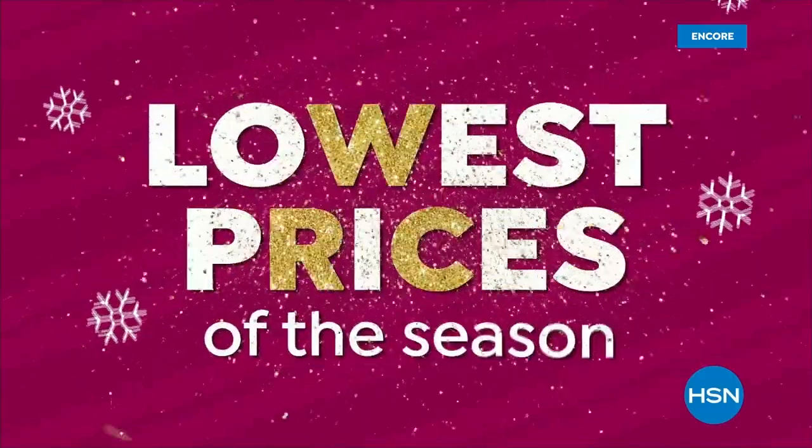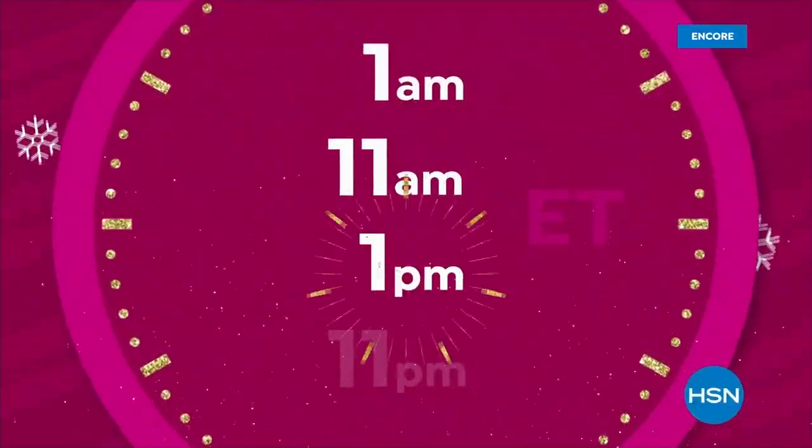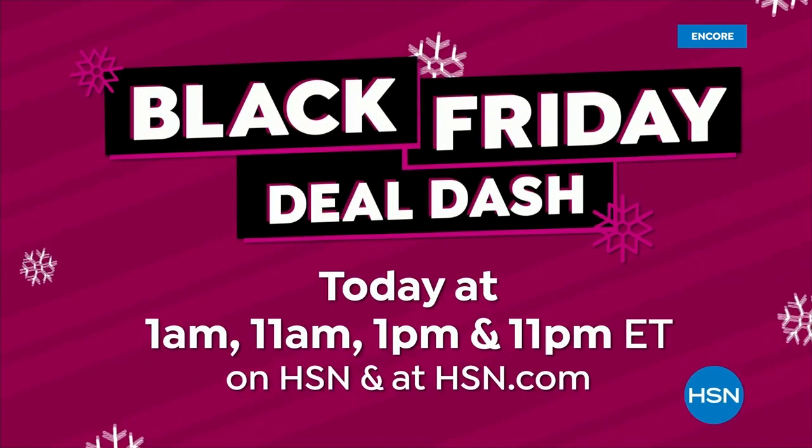Shop the lowest prices of the season throughout the day with Black Friday Deal Dash. Be sure to watch at 1 a.m., 11 a.m., 1 p.m., and 11 p.m. to get the best Black Friday deals, today's specials, and tons of great gifts. Every item is on sale during these hours, so don't miss it — Black Friday Deal Dash, today.